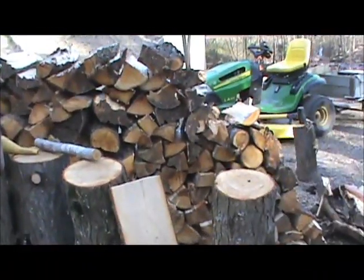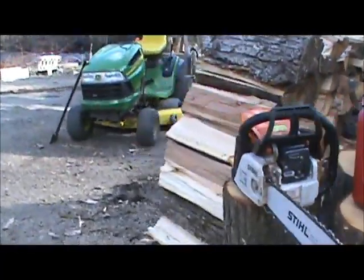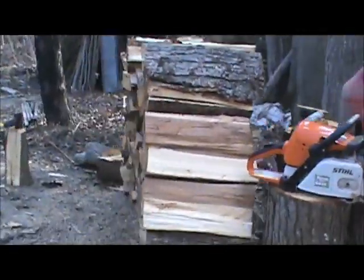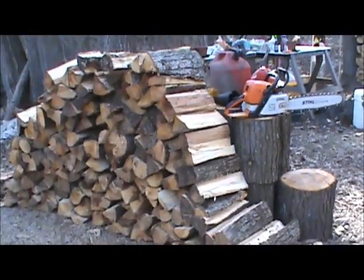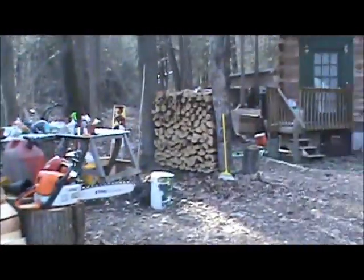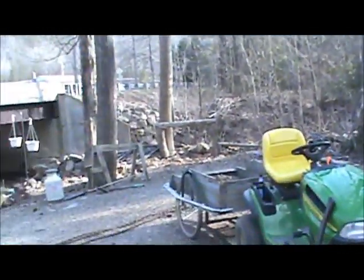Now we got all this wood from that one tree — cut and split. So we're working on next year's wood already. We got this pile and we got that stack there, but we got a lot done today.